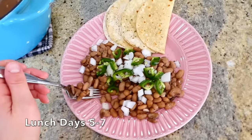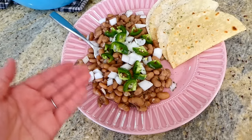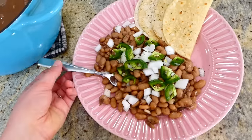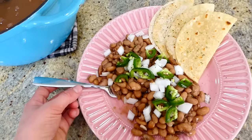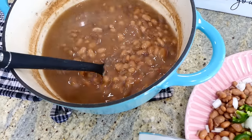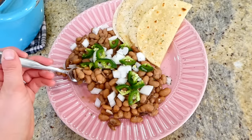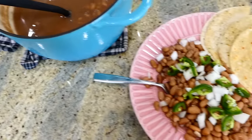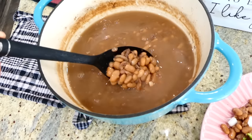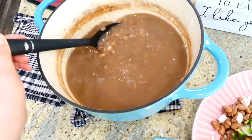Lunch for days five through seven is one of my all-time favorites and a classic meal for my family — pinto beans with onion, jalapeño, and some fried corn tortillas. I used to make this meal all the time when my husband was going through college; we'd eat this type of thing probably five times a week. Pinto beans have a great source of fiber, lots of vitamins and minerals, and a ton of great protein. That one pound of beans made so many, and you could also freeze them after cooking for easy meals in the future.